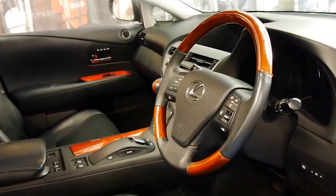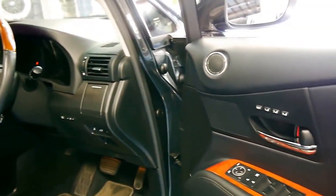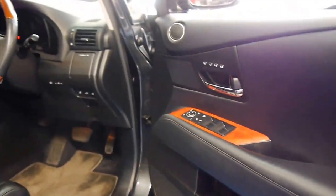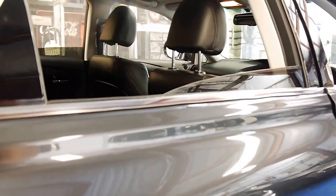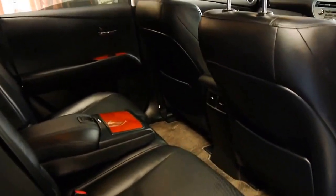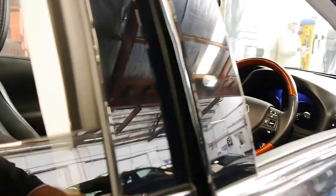So whether it's for going to a property, driving on snow, or whatever it may be, it is capable of all of that. It's got memory electric seats, two remote keys and the credit card key, a full Lexus service history from brand new, and it also benefits from radar cruise control.